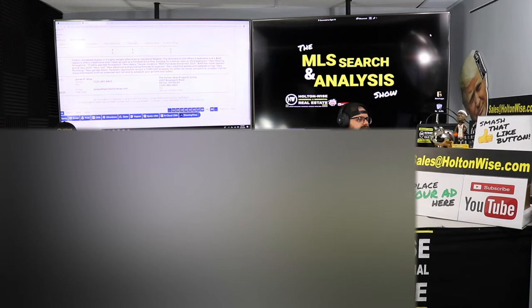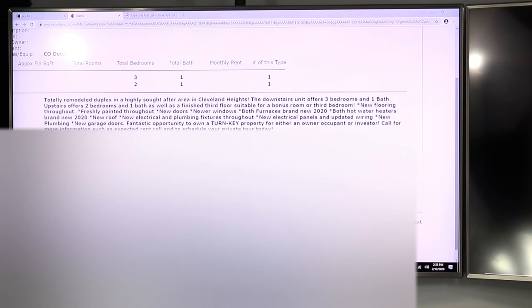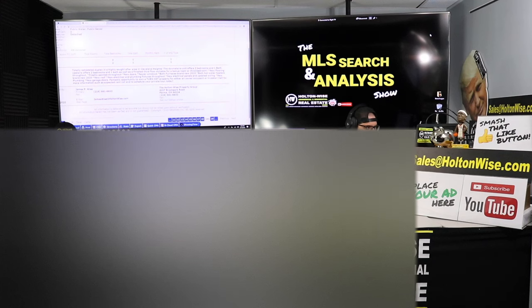Totally remodeled duplex in a highly sought-after area in Cleveland Heights — I would agree, this is a very nice B-class area. The downstairs unit offers three beds and one bath. Upstairs, two beds and one bath, as well as a finished third floor suitable for a bonus room or third bedroom. New flooring, freshly painted, new doors, newer windows, both furnaces brand new in 2020, both hot water heaters brand new in 2020, new roof, new electrical panels and updated wiring, new plumbing, new garage doors. Fantastic turnkey opportunity for an owner-occupant or investor.